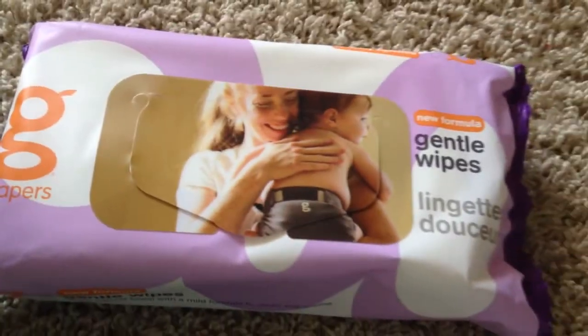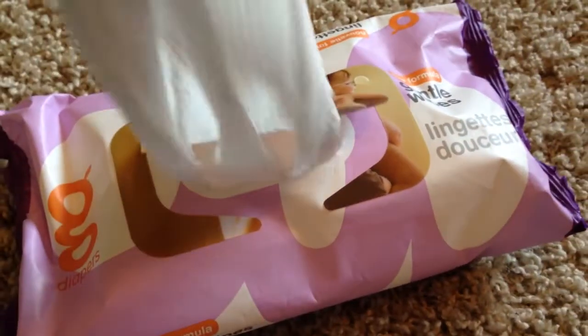Last but not least, I also got to try out G Diapers wipes. At first I thought they might not be great because they are really thin, but I've been using them for a few days and I actually really like them. They are very gentle on the baby's bottom and I've been pleasantly surprised.